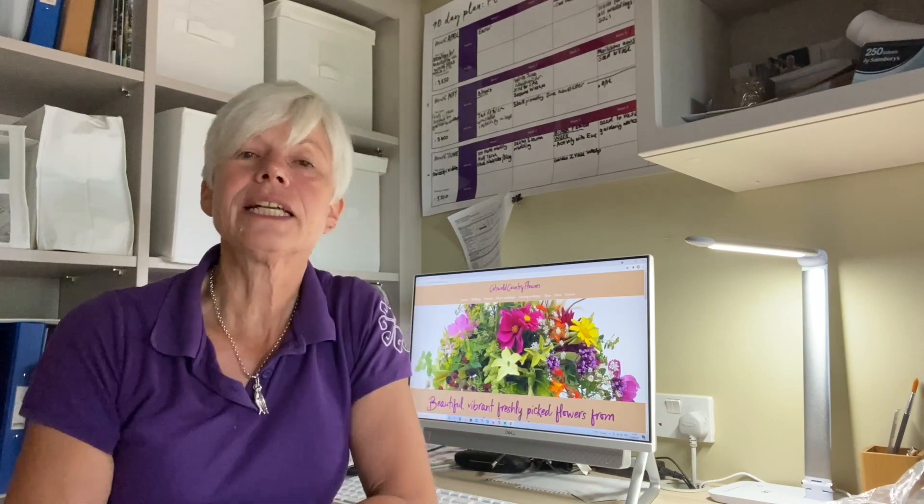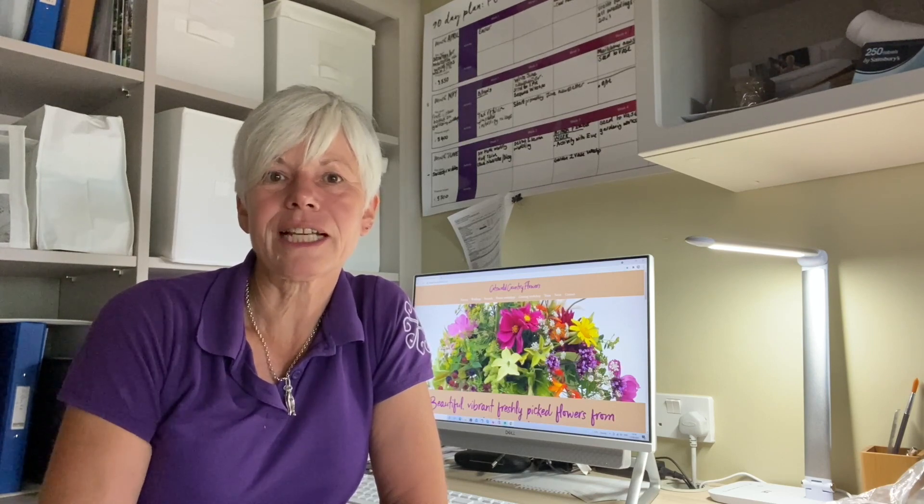Next on the to-do list is some admin, and the most important thing today is to get my self-guided tour booklet ready for my guests at the open garden on Saturday to celebrate the Flower Farmers' Big Weekend.